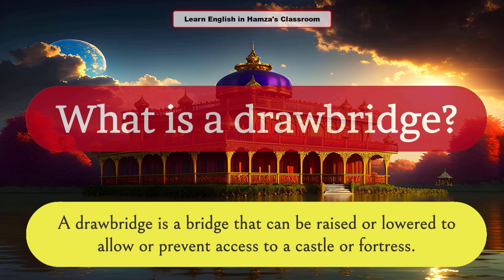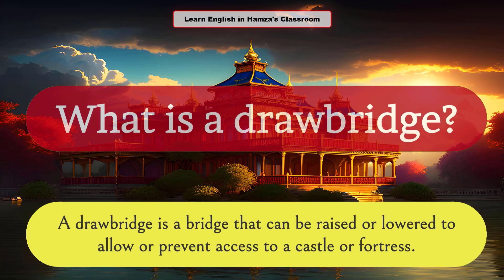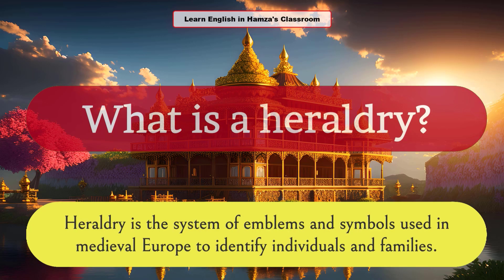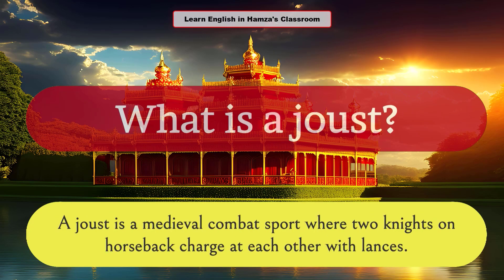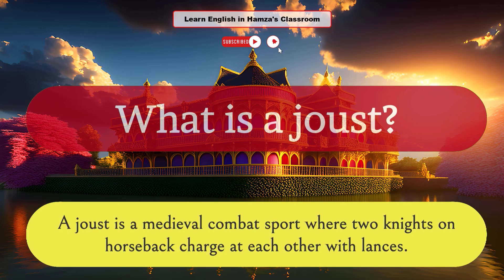What is a drawbridge? A drawbridge is a bridge that can be raised or lowered to allow or prevent access to a castle or fortress. What is heraldry? Heraldry is the system of emblems and symbols used in medieval Europe to identify individuals and families. What is a suit of armor? A suit of armor is a protective covering worn by knights in battle, typically made of metal. What is a joust? A joust is a medieval combat sport where two knights on horseback charge at each other with lances.